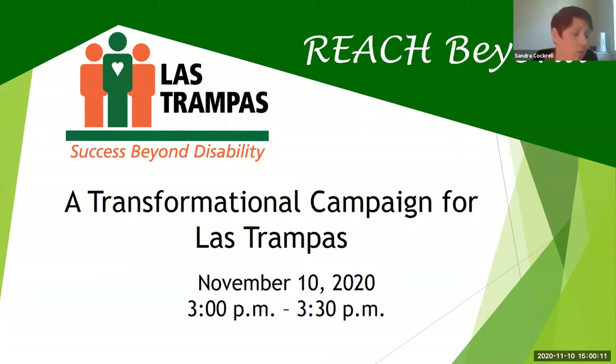Good afternoon, and welcome to our fourth virtual tour of the Las Trampas campus. My name is Sandra, and I am the director of philanthropy here at Las Trampas. We have a very exciting tour this afternoon. I know I say this every month, but so much keeps changing all the time. We also have some very special guests this afternoon, and I think it's going to be a lot of fun.